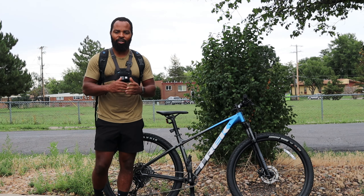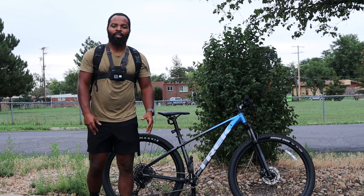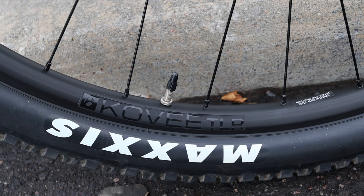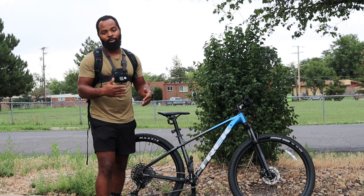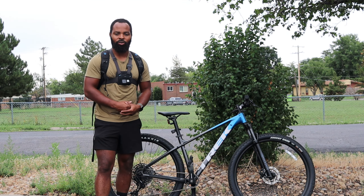Now let's talk about the Trek Marlin 8 and what you get for $300 extra — which is way undervalued because you get a lot more. First, you get the 1x12 drivetrain, which is a huge jump. Second, you get tubeless-ready tires and rims on this bike, so you don't have to worry about upgrading. That alone saves you a lot of money — depending on which tires you get, you can spend up to $200 just on tires.